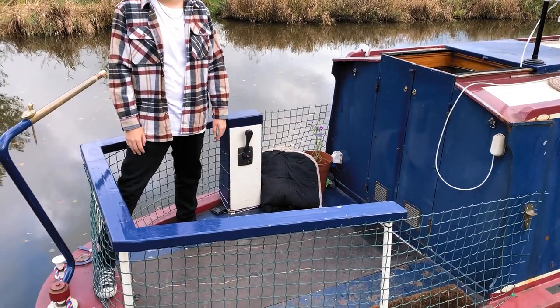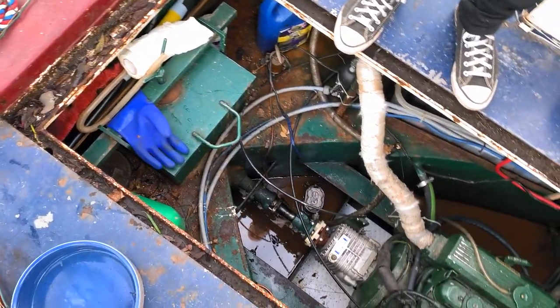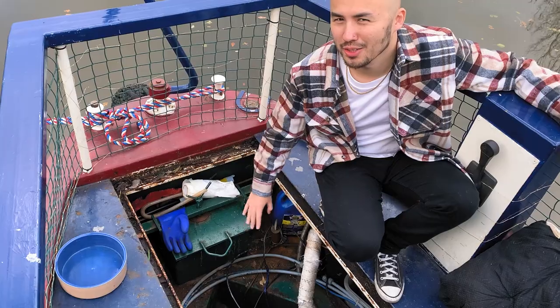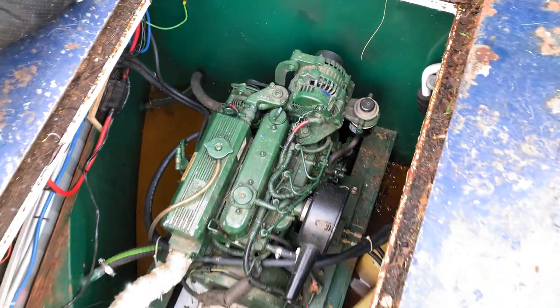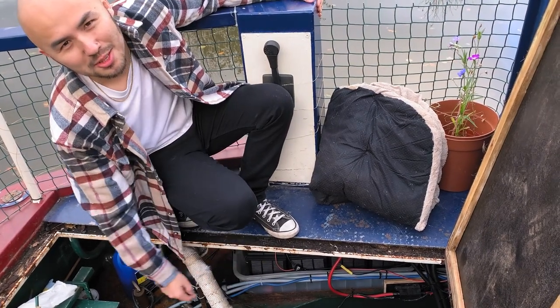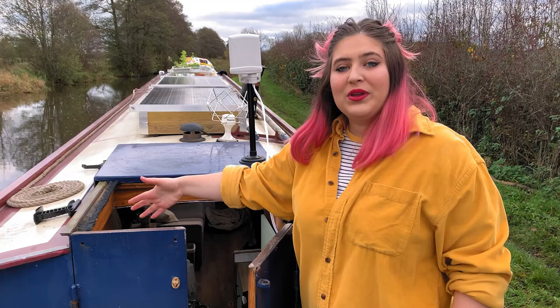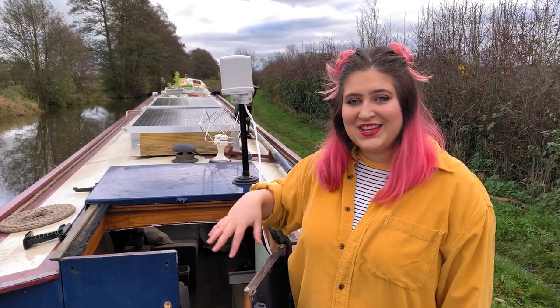Under here is the heart of the boat - the engine - and to access that you have to lift this rather heavy piece of wood. In the engine bay we have the weed hatch which allows us to access the propeller to make sure there's nothing around it. We also have the engine itself, which is a Beta Marine. Under here we have the battery bank with four 105 amp-hour leisure batteries and our starter battery. Unfortunately we do have an ongoing leak in the engine bay near the propeller - we're planning on getting that fixed and then cleaning out the entire engine bay. These are our stern doors and big hatch, which we love - we can open it when inside and also when cruising.